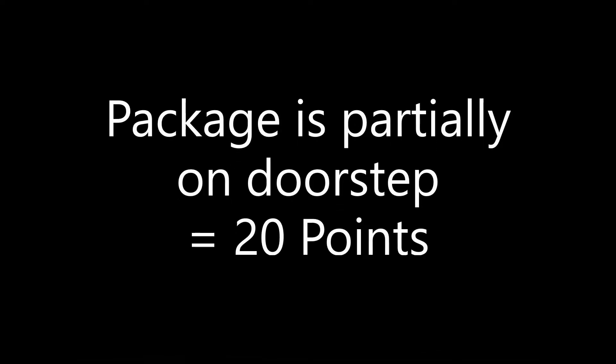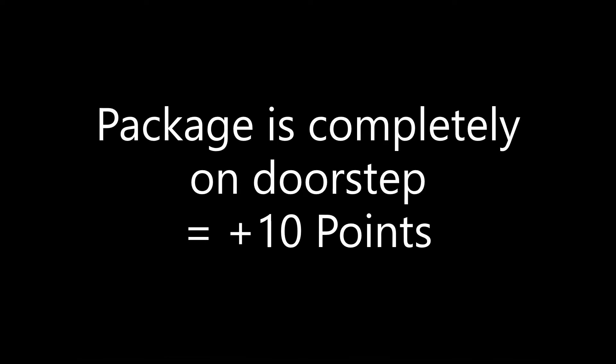Delivering the package so that it partially rests on the doorstep scores 20 points. Another 10 points are scored if the package is completely on the doorstep, for a total of 30 points possible for Mission 11.